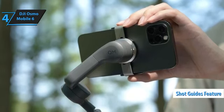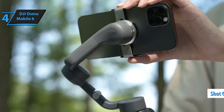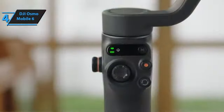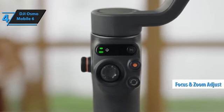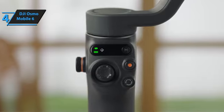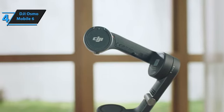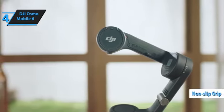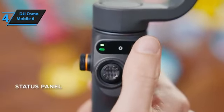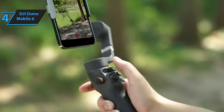For those new to filmmaking, there's the shot guides feature — it's like having a director by your side, suggesting sequences based on your surroundings. Combine that with the side wheel for adjusting focus and zoom, and you've got all the tools to create eye-catching, professional-looking videos. Beyond its technical prowess, the DJI OM6 is designed for convenience with a stain-resistant, non-slip grip, making prolonged shooting sessions a breeze. Its compatibility with a wide range of smartphones ensures almost anyone can unlock their creative potential.